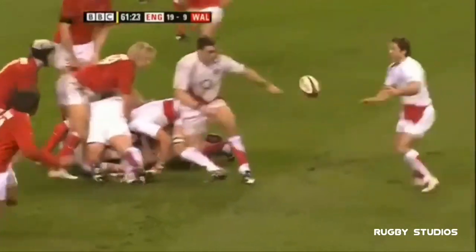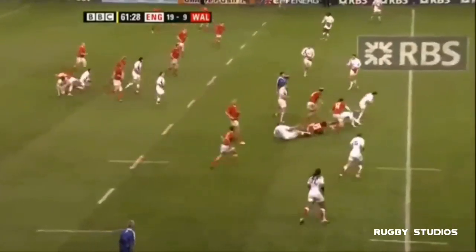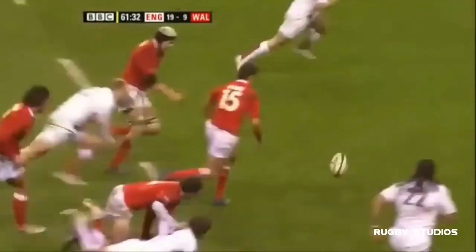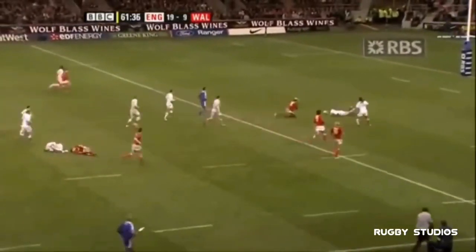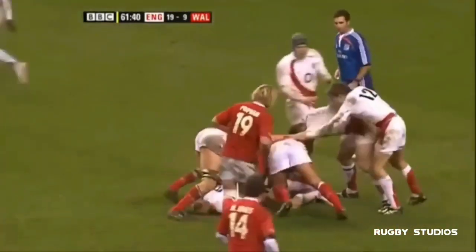Sheridan now — oh dear, drops it on the floor. Phil Vickery. Backward, backward. Very scrappy on both sides; someone's going to go straight here. Oh dear. Lee Byrne, Ryan Jones has to go. Ian Bolshaw — he nearly handed it back to Wales.